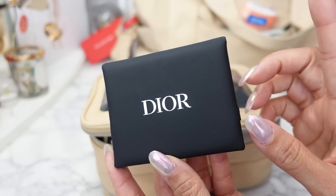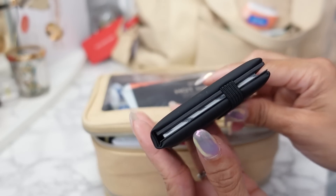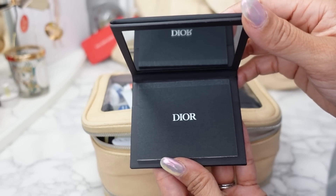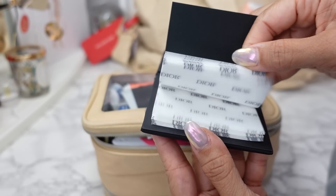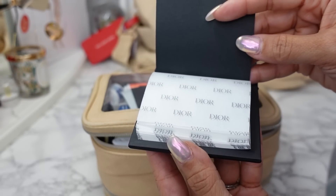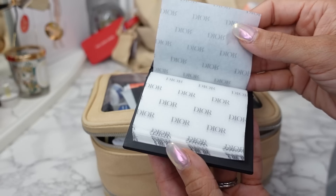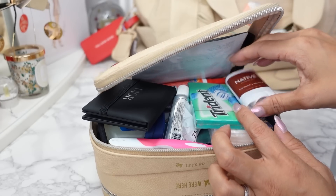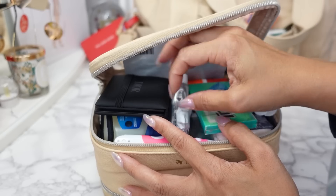Some newer items I have in here are the new Dior skin mattifying papers — it's these oil blotting sheets for your face. It has an elastic that wraps around it, a mirror at the top, and the mattifying sheets rip off one by one. So when you're on the plane and your face gets oily or greasy — at least mine does, especially around my nose, I have combination skin so my t-zone gets pretty oily — I just keep these around. Of course my Native mini deodorant, a Tide to Go pen, and just my essentials — toothpaste, mints.